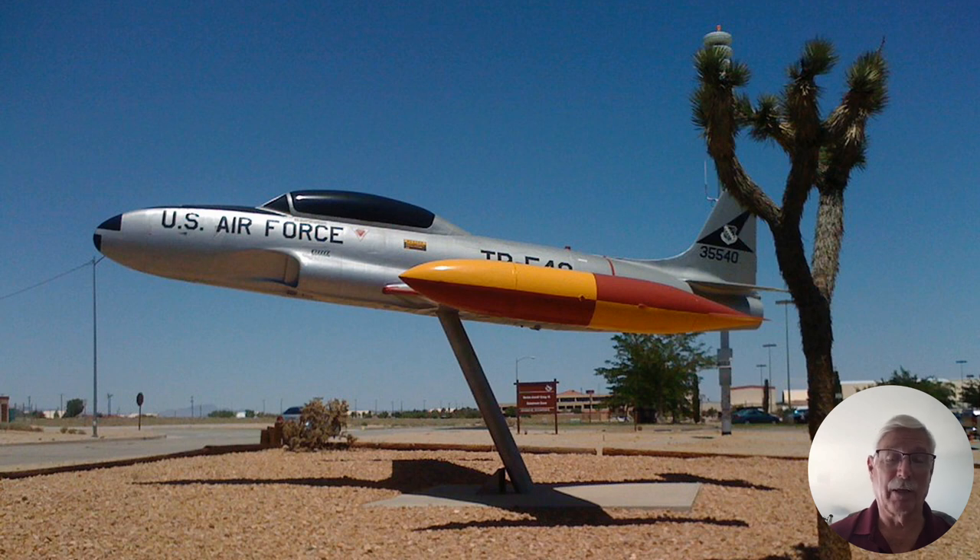He was very upset about this and went to the commander of the test base, General Stafford, and complained. But General Stafford, in so many words, said it was appropriate — his name should be on it because he was the last one who flew it.